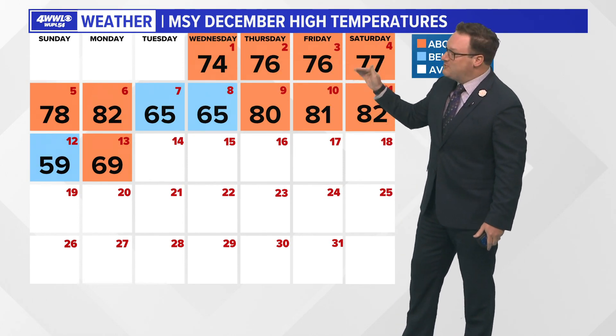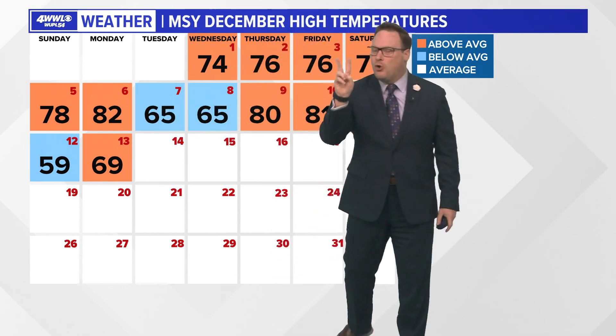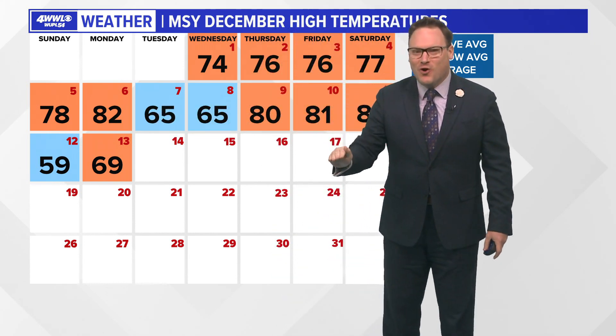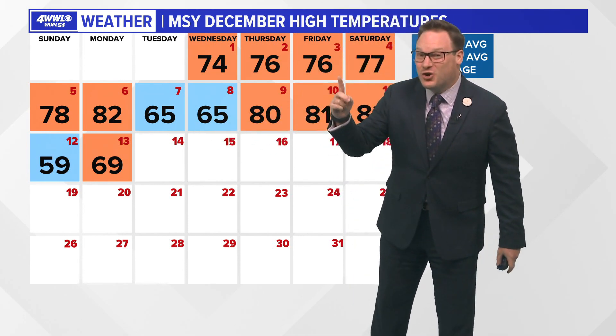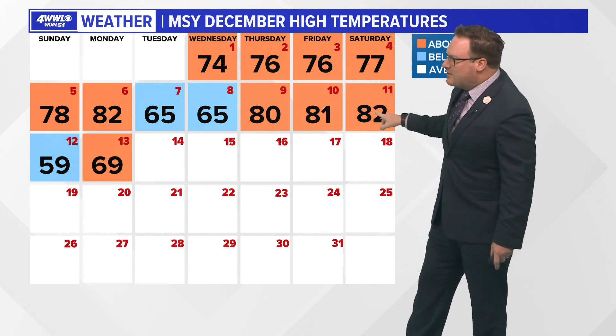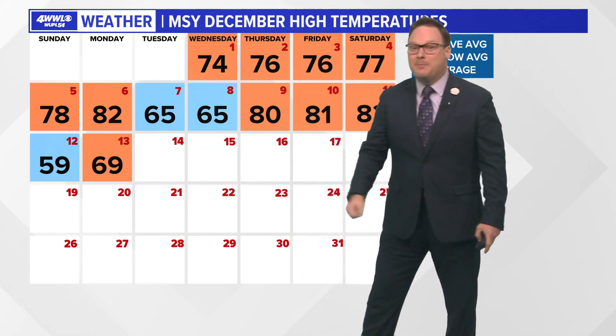As far as the temperature trends have gone, we have been running above average. We did have a front early last week that gave us two days — only two days of below normal temperatures. That 65 last Tuesday and Wednesday was only a degree below average. Then right away we're back into the 80s, which is where we were by Saturday. Yesterday a front moved through late Saturday, kept our temperatures in the 50s, then another quick warm-up by Monday.